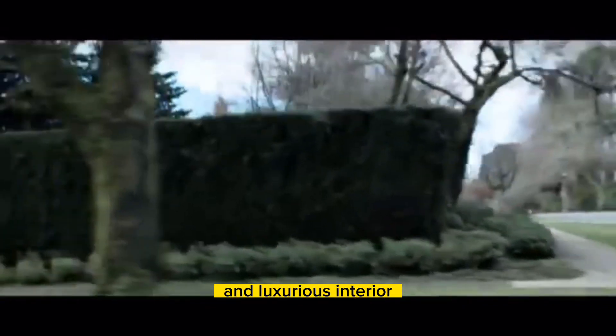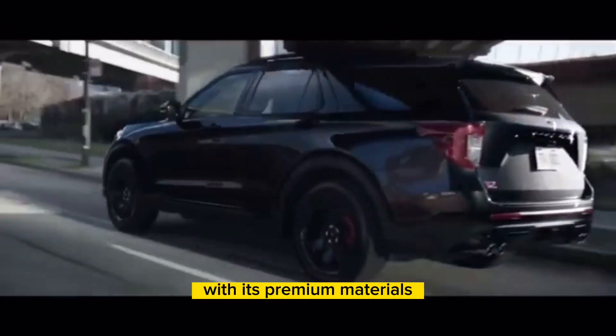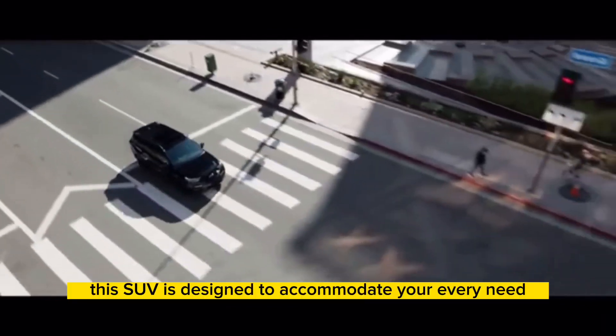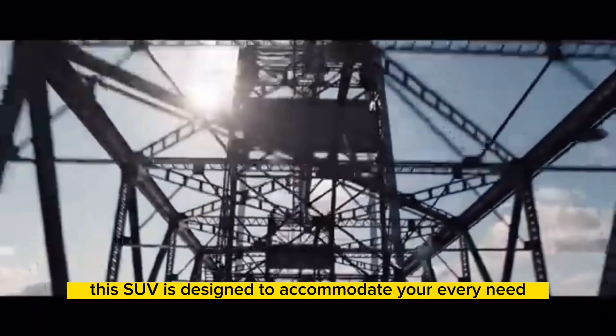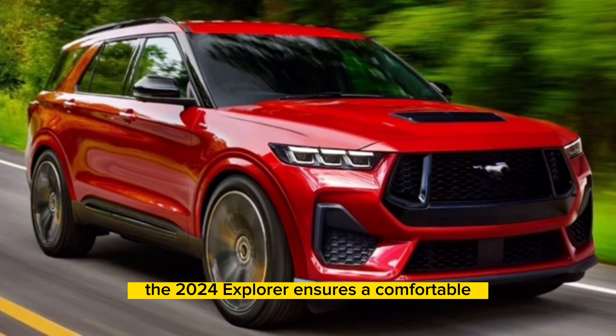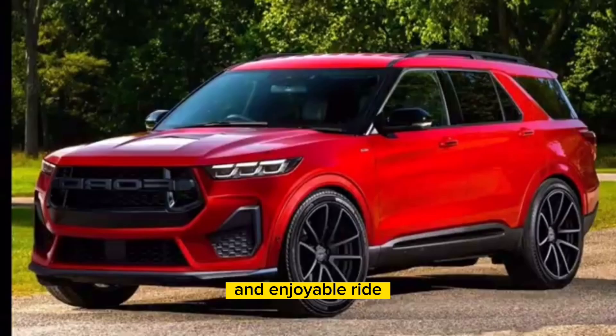Step inside the 2024 Ford Explorer and you'll be greeted by a spacious and luxurious interior. With its premium materials, comfortable seating, and versatile cargo space, this SUV is designed to accommodate your every need. Whether you're traveling with family or embarking on a solo road trip, the 2024 Explorer ensures a comfortable and enjoyable ride.